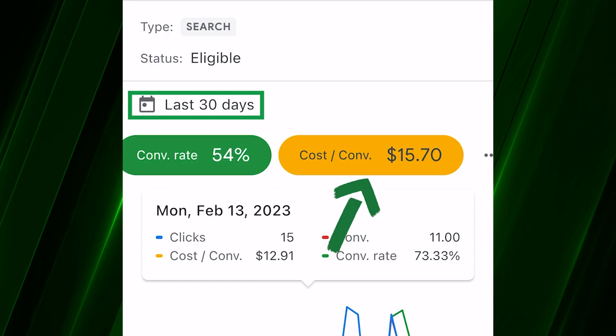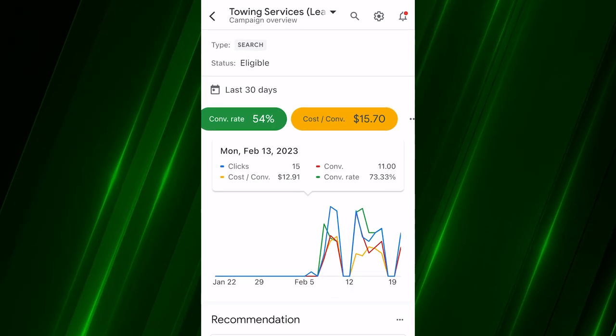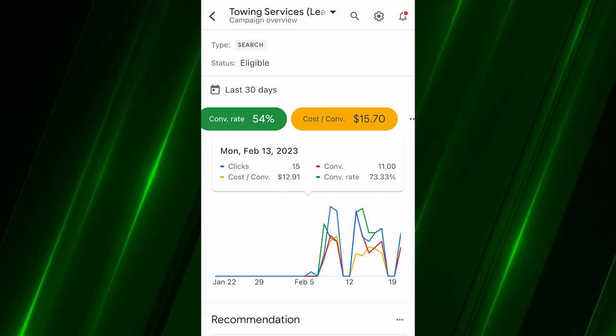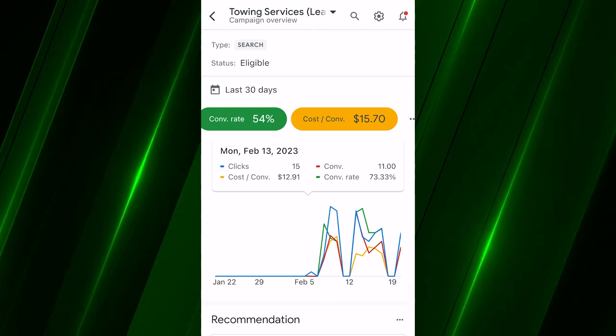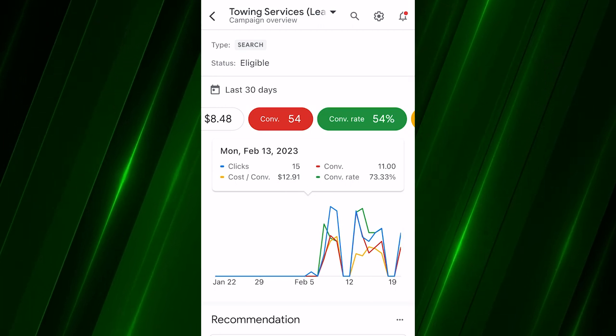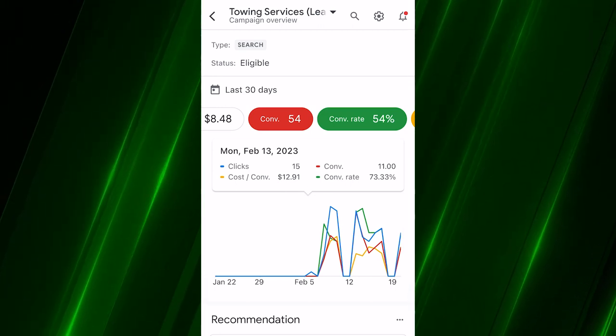That $15.70 is my high end in towing — I'd honestly like to have towing around $12, but for $15 this is not a bad first 30 days. What I'm about to show you is the keywords driving this, the match types, the ads. This is a call-only campaign, so there are zero contact form leads. Every conversion you see — all 54 of those leads — are inbound phone calls generated from a call-only ad in Google.